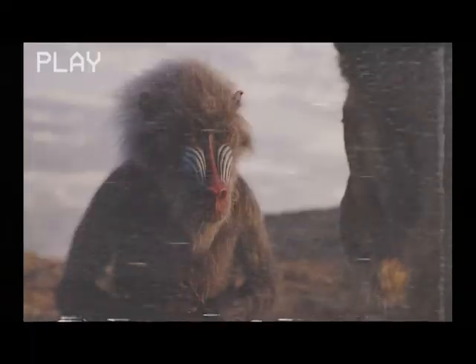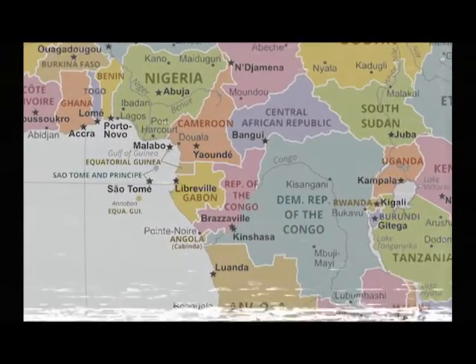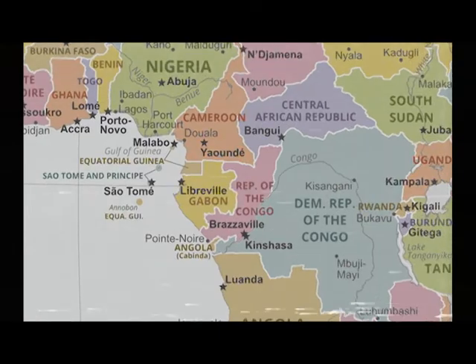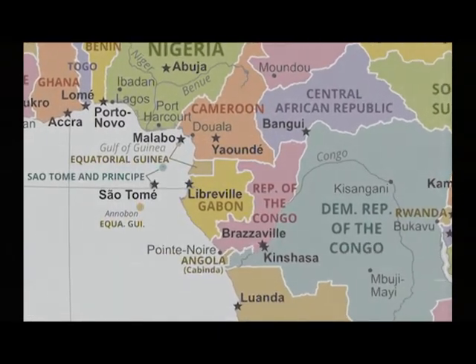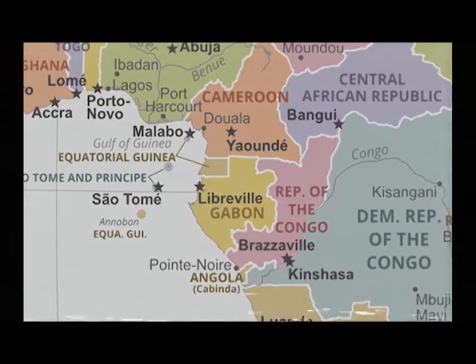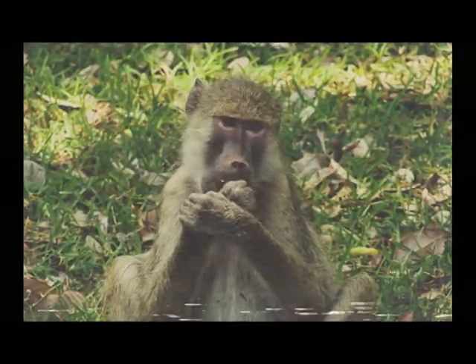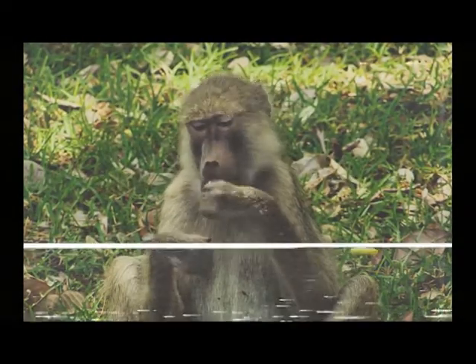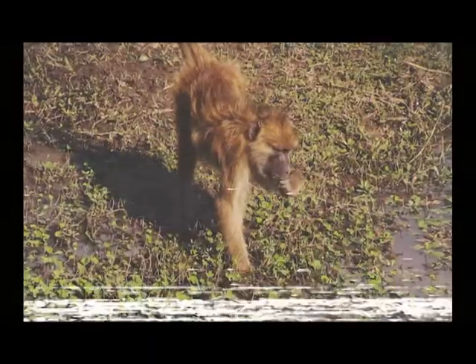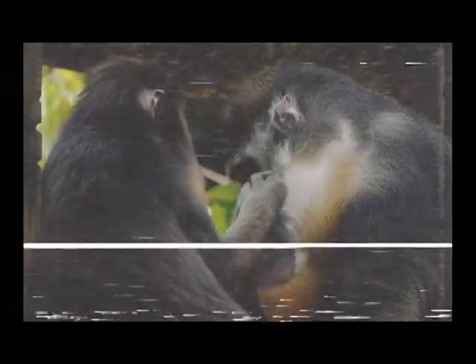Meanwhile, Rafiki, who is a mandrill, does not live anywhere near places you'd see most of these animals. Mandrills are only found in Cameroon, Gabon, Equatorial Guinea, and Congo — all four of which are way to the northwest of any countries you'd typically find these other animals, and lions are practically absent from them. If Rafiki was a baboon, he would have a much wider range throughout Africa, since there are five species of baboon in five regions of the continent. But as it stands, we'll have to bench Rafiki for the rest of this video.